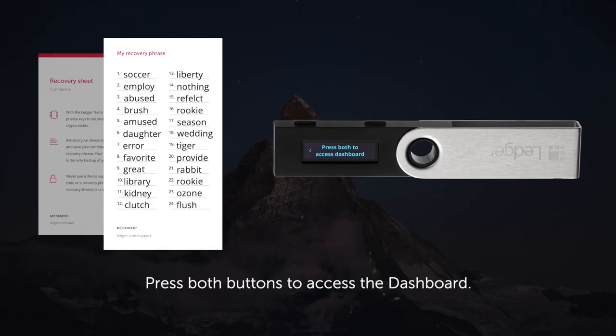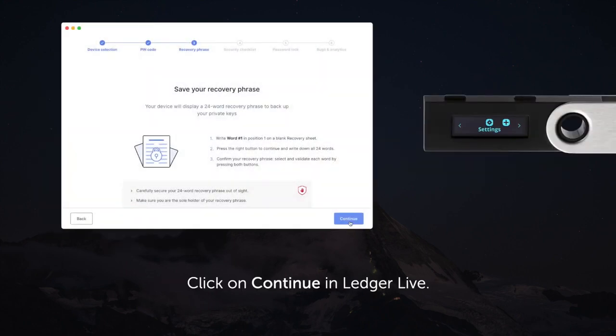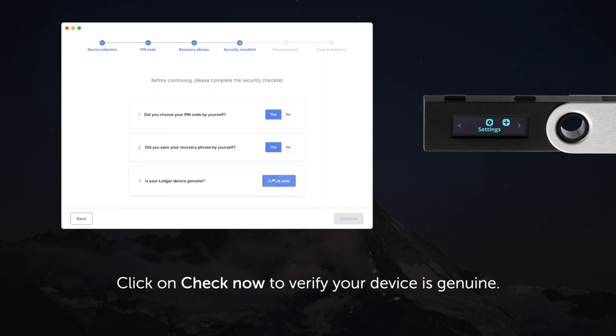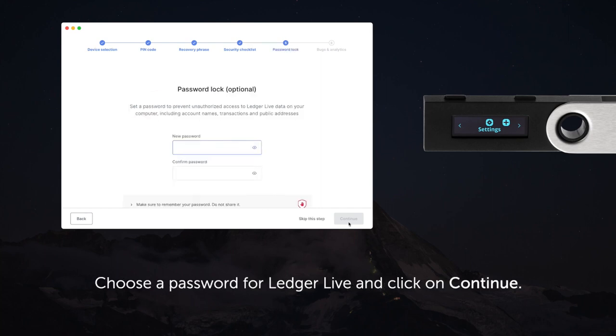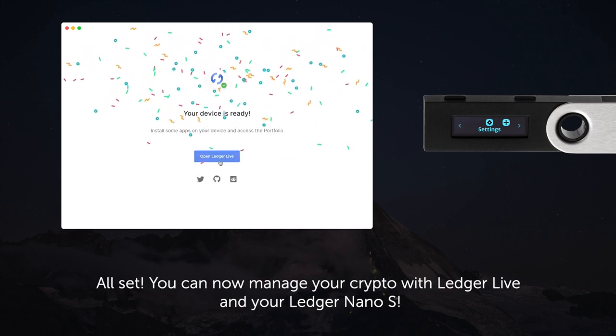Congratulations — you've written down your recovery phrases. Hit continue and go into Ledger Live to complete the setup process. Answer a bunch of self-explanatory questions. You also have the option to put a passcode on the Ledger Live app itself — it's another layer of safety to get into the app, much like the PIN code on the cold wallet. Click continue and you're done with the setup process.